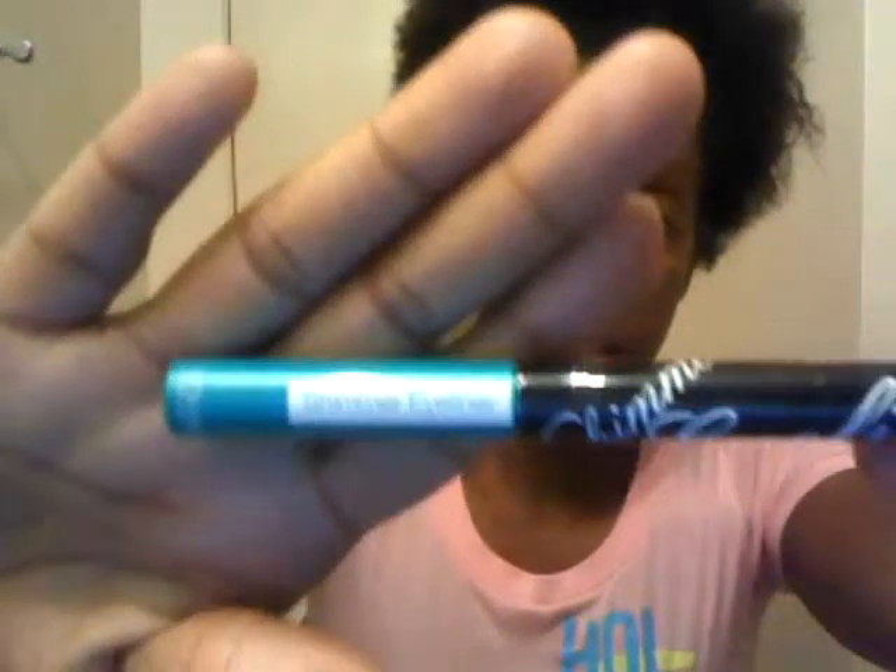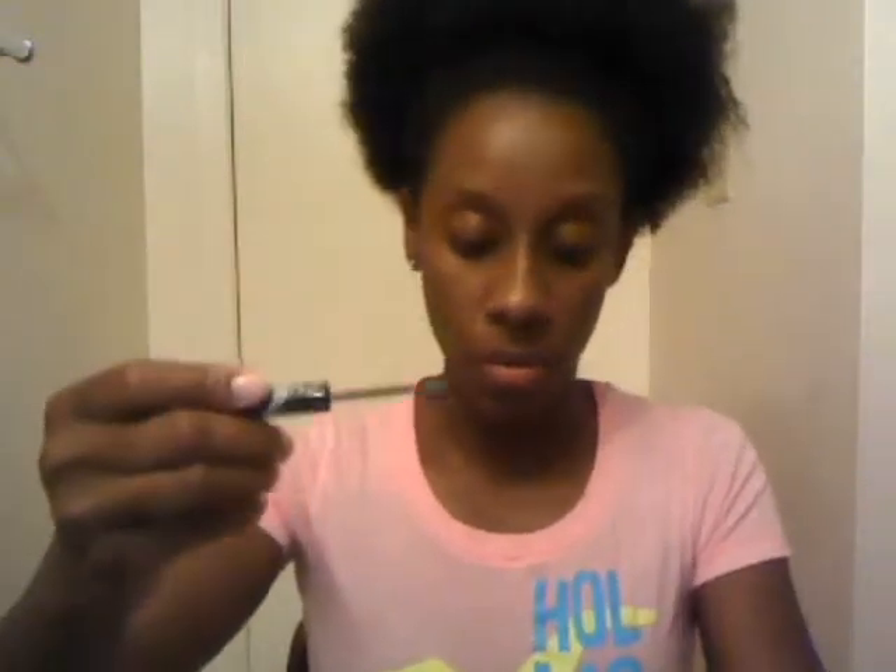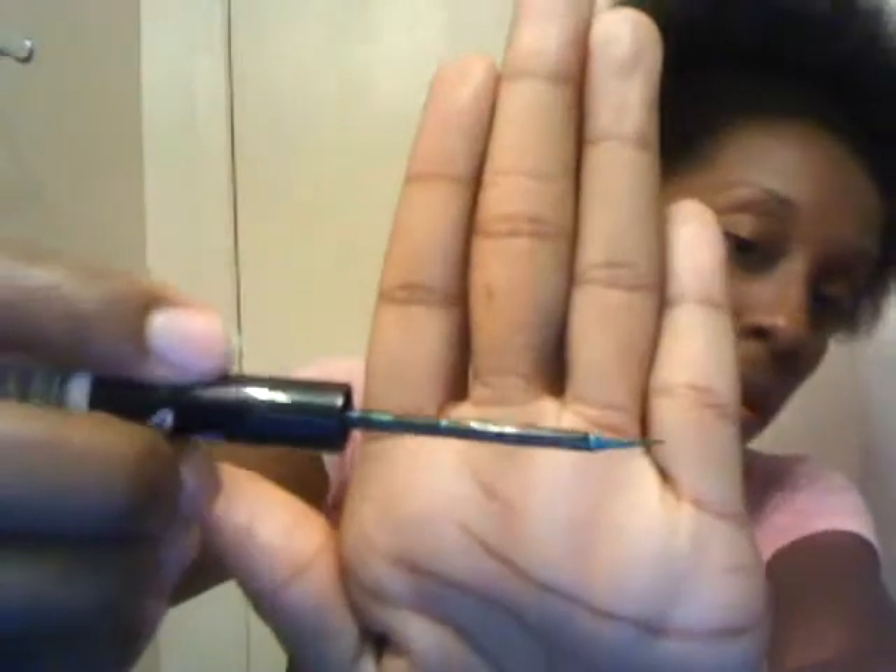Next up is this Missy K Shimmer Eyeliner and this is in the color green. I thought it was an actual pen but when you open it, it has a long tip applicator. It's a really pretty green color with shimmer. So I'm excited to try this out with a makeup look soon — hopefully this is a really good product to have.